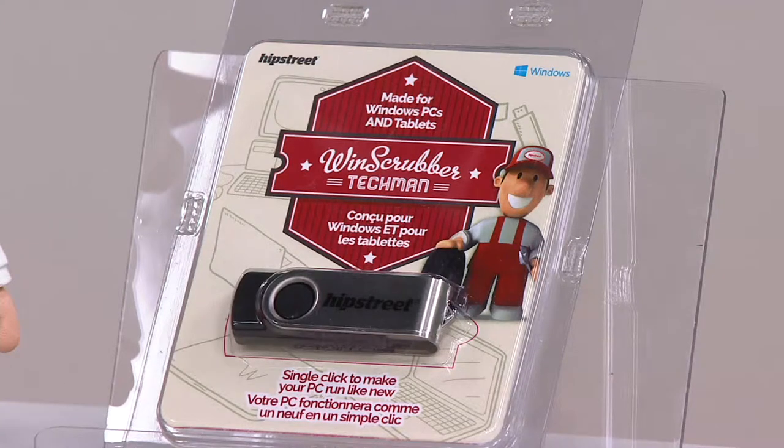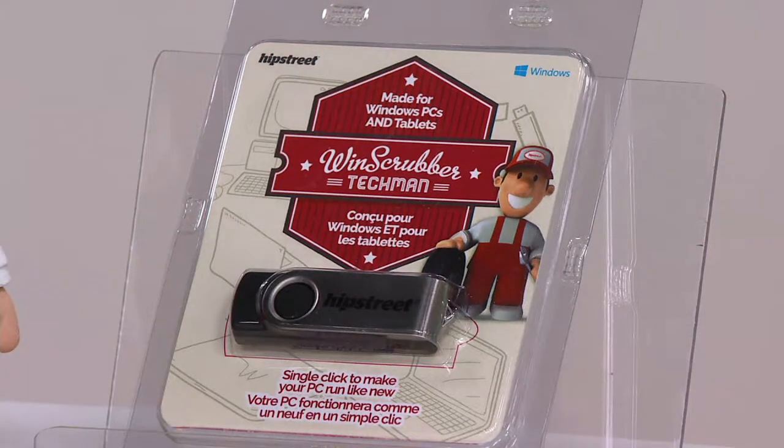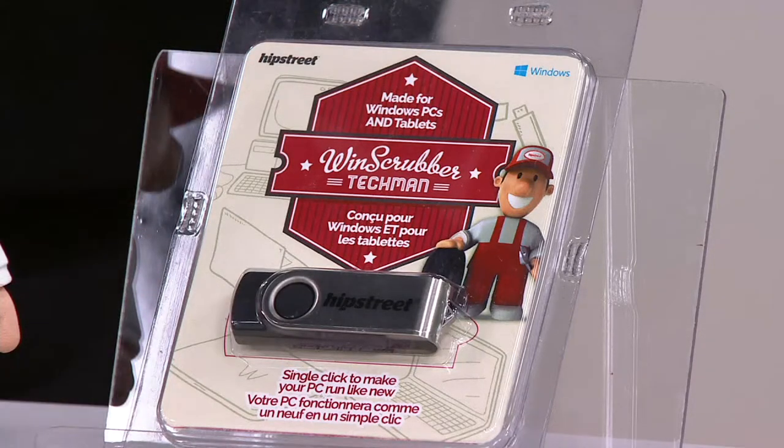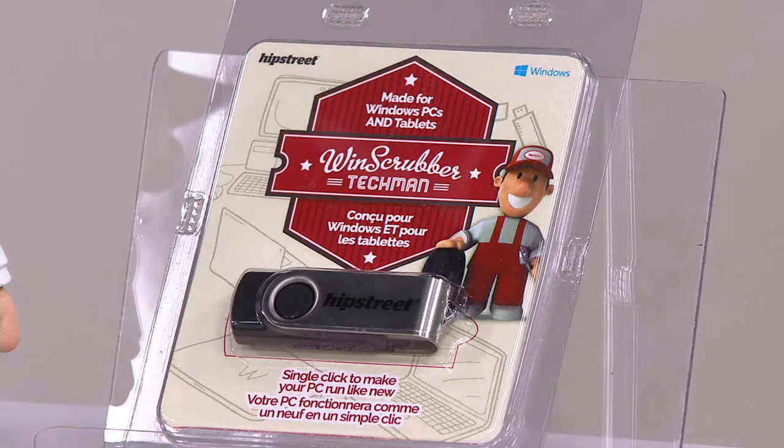I want to introduce you to Windscrubber. This little guy right here, he's Techman. If you consider antivirus to be somewhat the guard dog on the front porch, then this is your handyman that fixes all the little computer issues that everyone has.